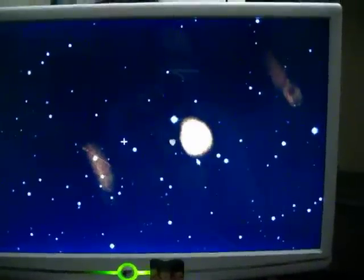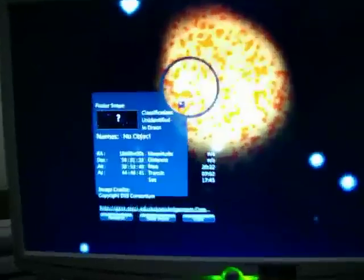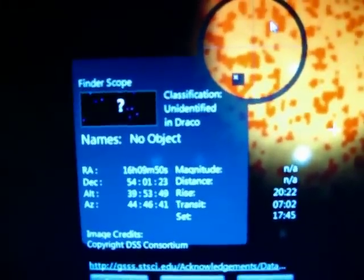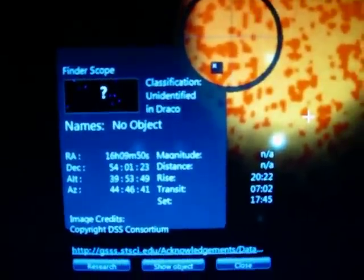I zoom in, and there's also this really big one right here. It's unidentified. There's the coordinates — write it down and you can see for yourself. What the hell is that?